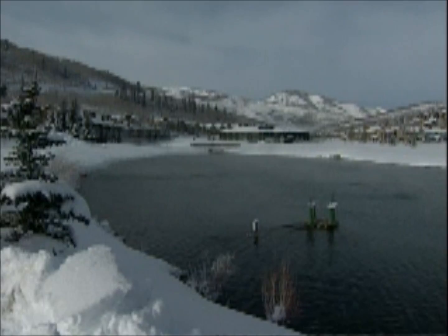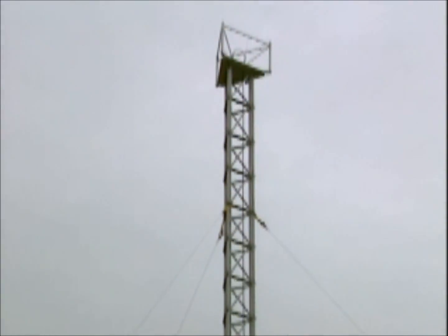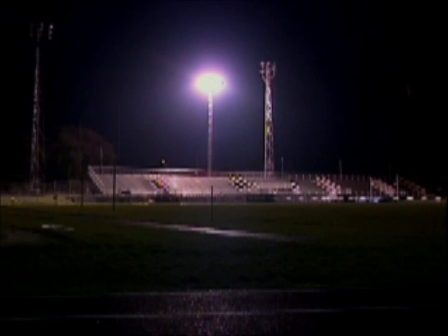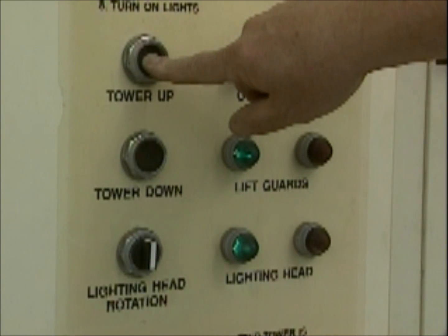But the terrain is rough or the site is inaccessible. Imagine raising a portable telecommunications tower 80 feet in 3 minutes, lighting the equivalent of three to four football fields with one easy-to-operate tower, lifting up to 2,500 pounds of equipment at the push of a button, or even doing all of these with a single tower.